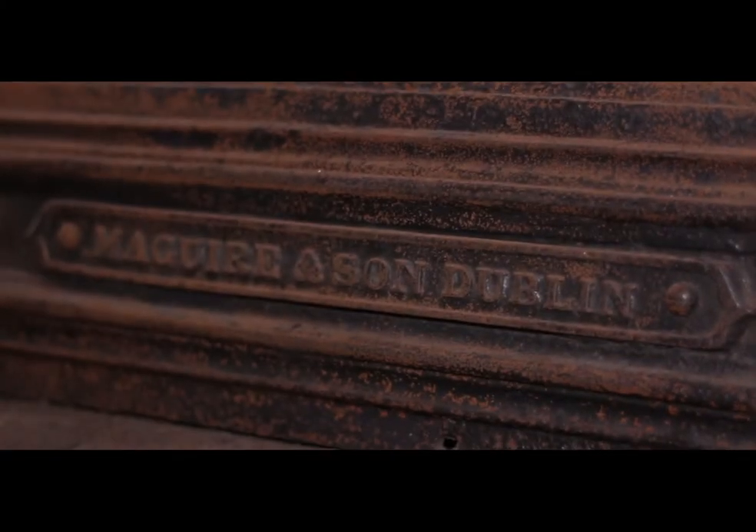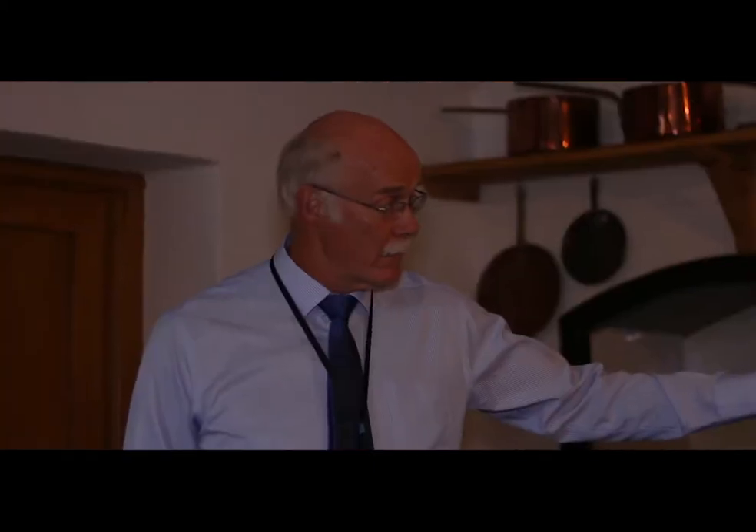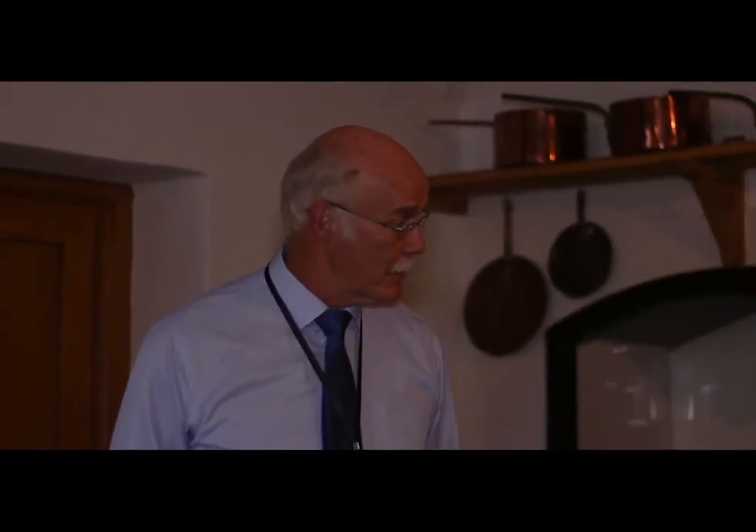The range to our left is early 1900s — it's state-of-the-art. Maguire and Sons of Dublin were the builders. It's perfect engineering, with functions controlled by flues and also by dampers. First thing in the morning a young servant girl would have lit the fire, and it was her task to make sure that when the cook came on station the fire was lighting perfectly.